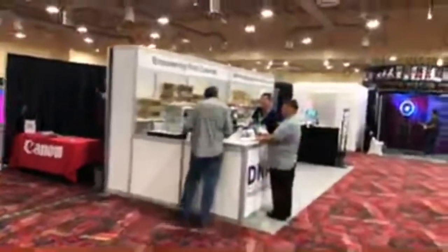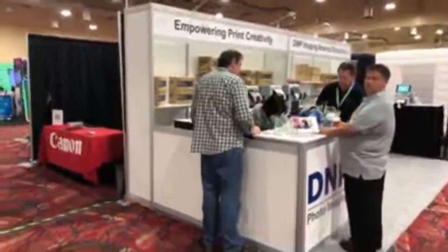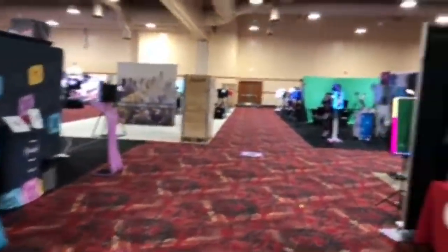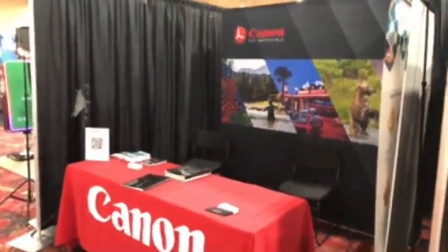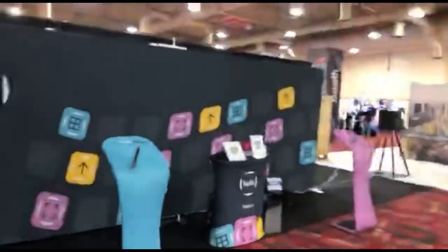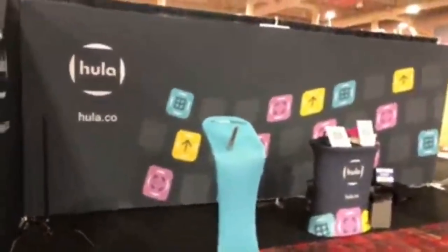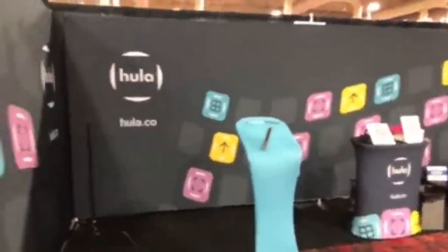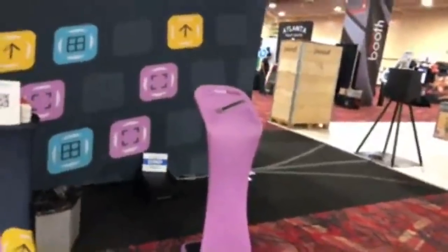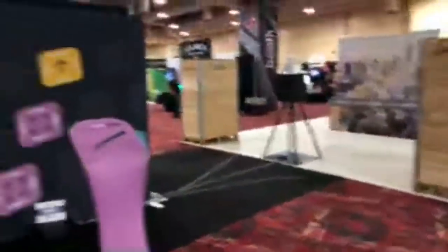DNP is here with their printers, papers, and everything for the DNP printers in the back area. We should have Canon right here, but they won't be open for another hour or so — that's why this is taking more time. Hula dot co is here; I'm guessing they may be more on the management and information side, but you can go to the website to check them out.